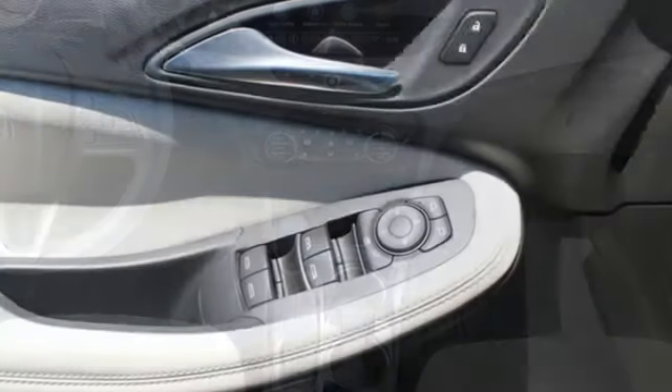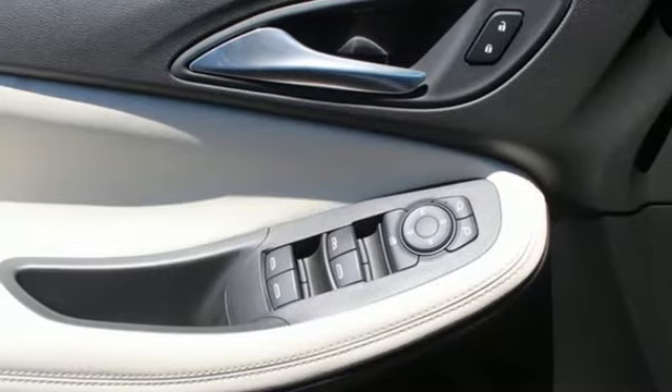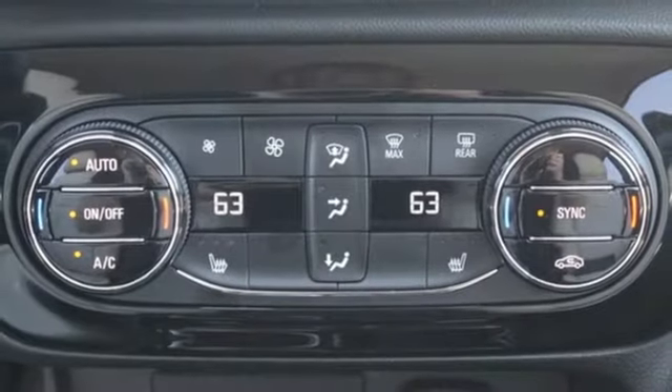AM-FM satellite radio, active grille shutters, remote engine start, and intercooled turbo i3 engine.